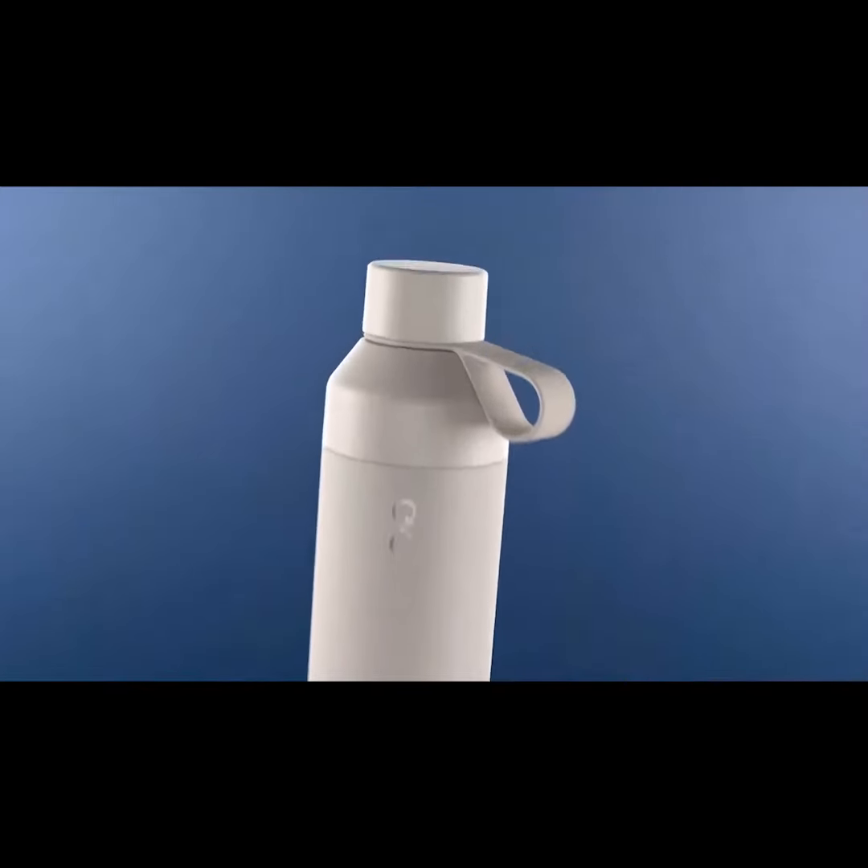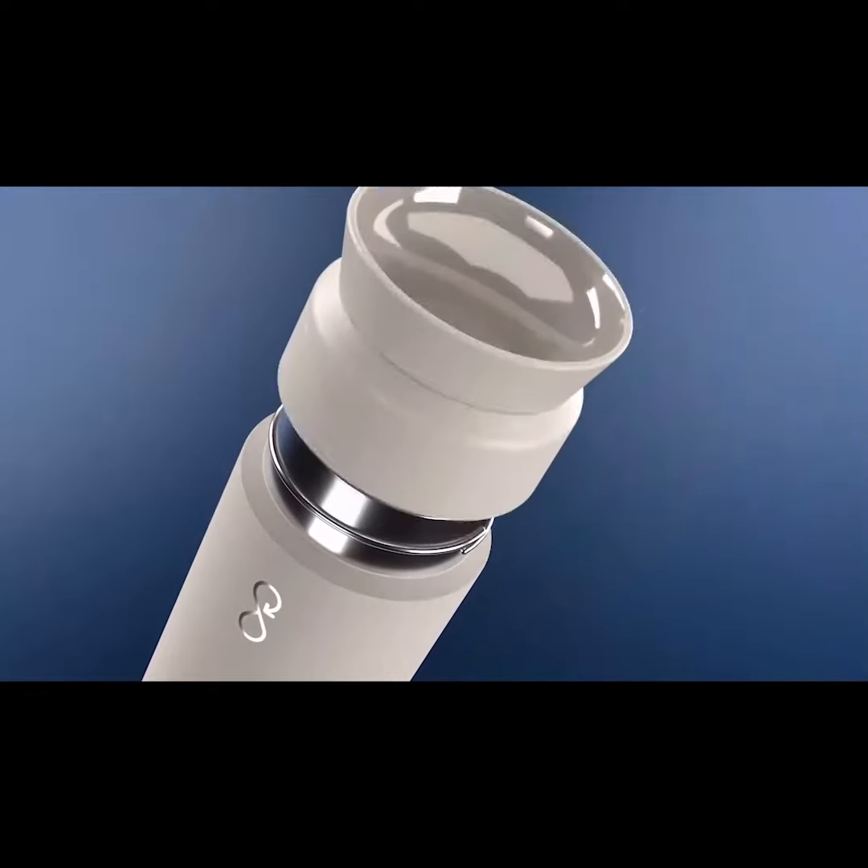Hey guys, I'm Will, and I'm Nick, and this is the Ocean Bottle — the only bottle you'll ever need.